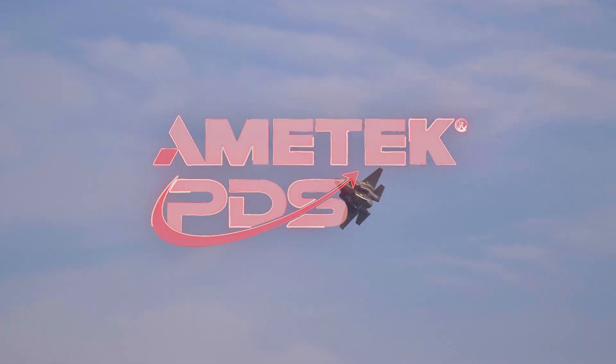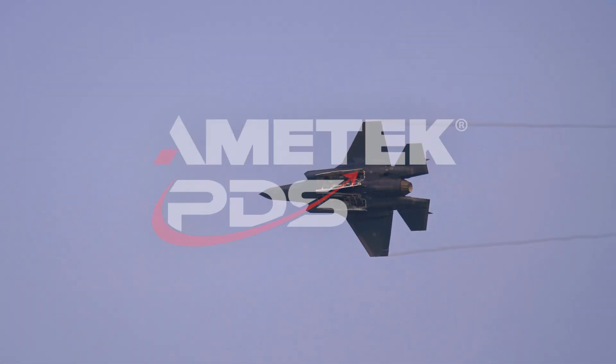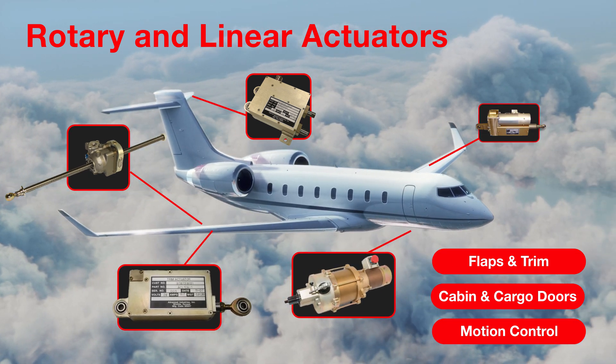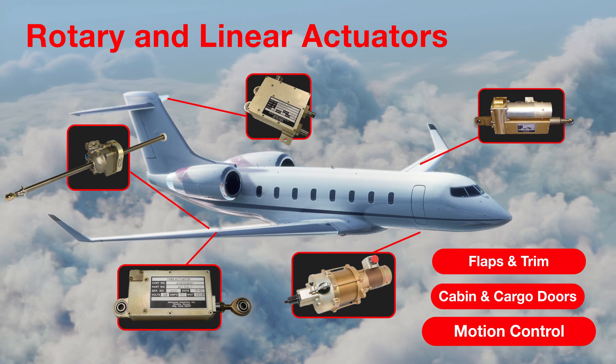Discover the power of precision with Amatec PDS complete actuation systems, designed to meet the demands of next-generation aerospace innovations. Our actuators deliver exceptional performance for applications like flaps, trim, cabin doors, accessory motion control, and more.